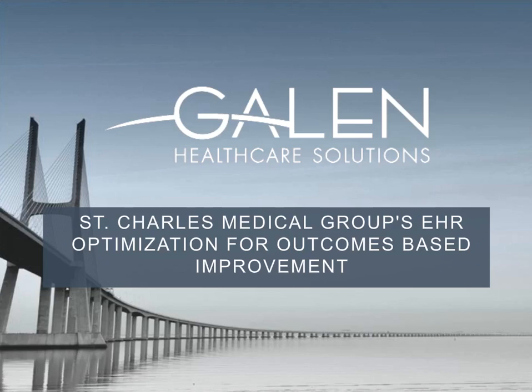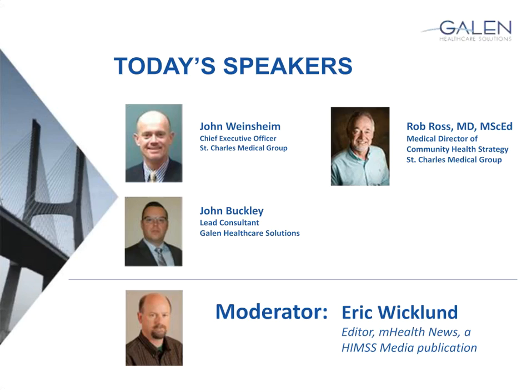I'd just like to have the three of us introduce ourselves and give a little background. This is John Weinsheim. I am the Chief Executive Officer for St. Charles Medical Group. I've been here with the Medical Group for the past five years. I'll spend a few minutes after introductions telling you a little bit more about our journey and the Medical Group itself.